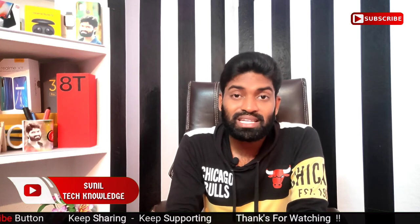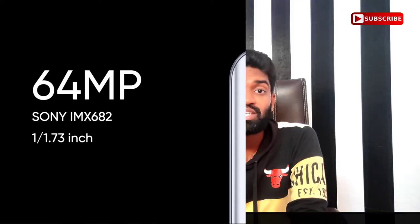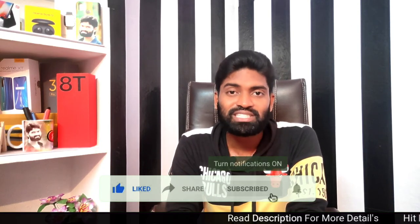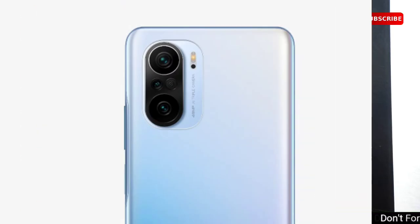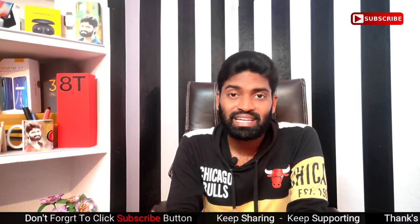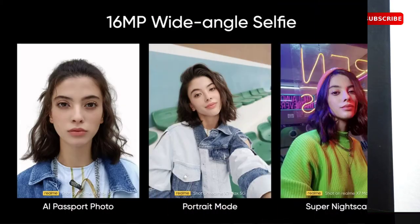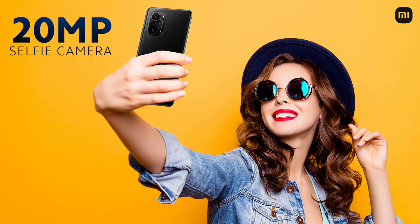For cameras, the Mi 11X has a 60MP primary camera with a Sony IMX682 sensor, an 8MP ultra-wide camera, and a 2MP macro camera. The Realme X7 Max has a 48MP primary camera with a Sony IMX582 sensor, an 8MP ultra-wide camera, and a 5MP tele-macro camera. On the front, the Realme X7 Max has a 16MP camera while the Mi 11X has a 20MP front camera.